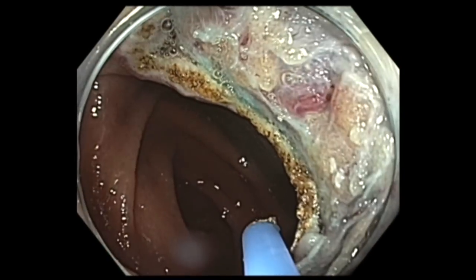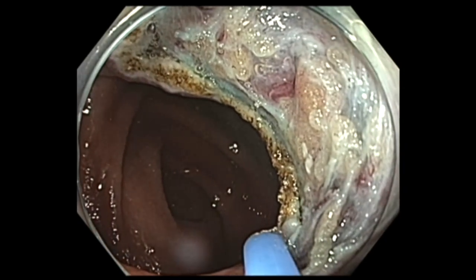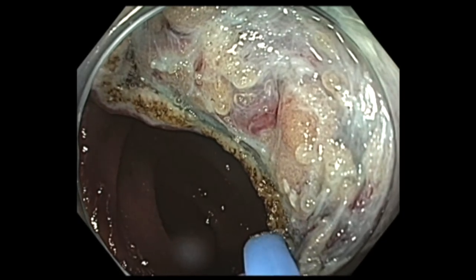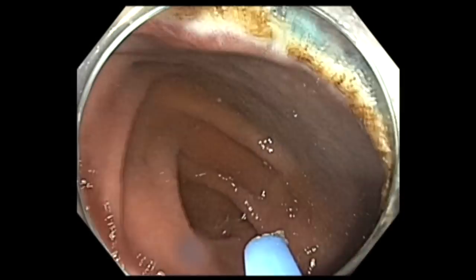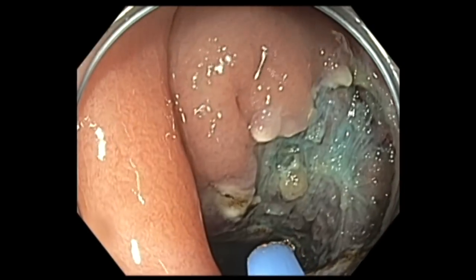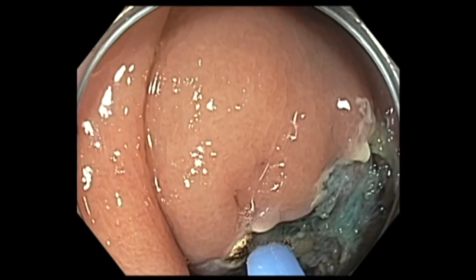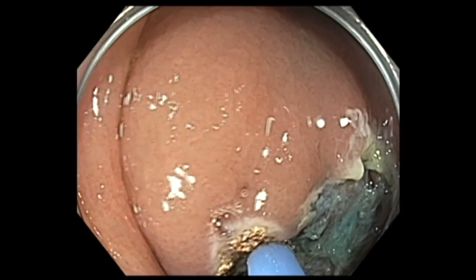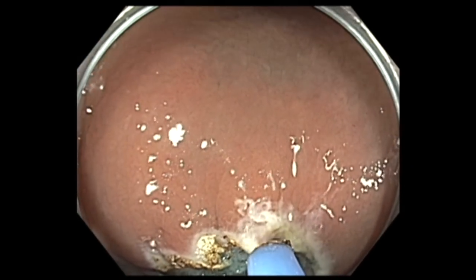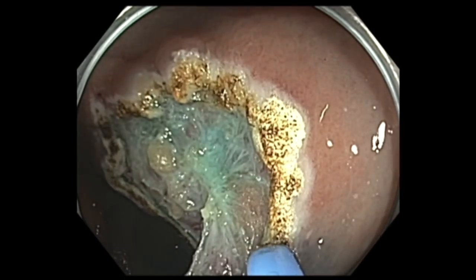As you can see here, we completed the left side, and then after ablating this, we go to the top end to complete the APC. It's always easier to do the APC starting at the top end. As you rotate your scope — in this case I'm rotating to the right — and then slowly pulling back to achieve a nice ablation.